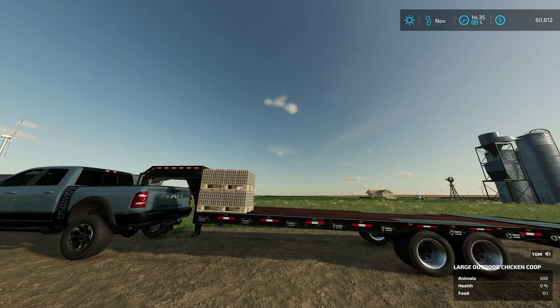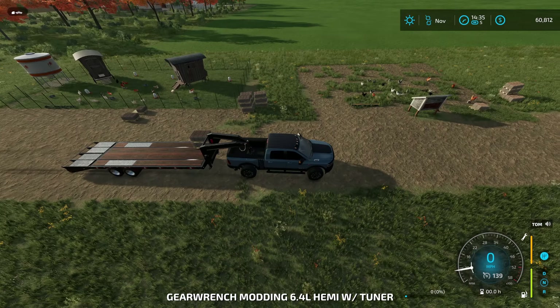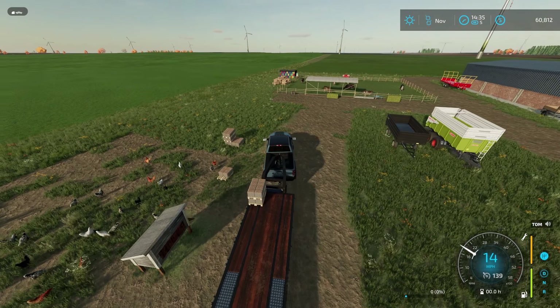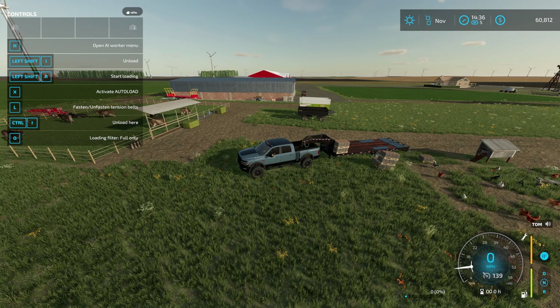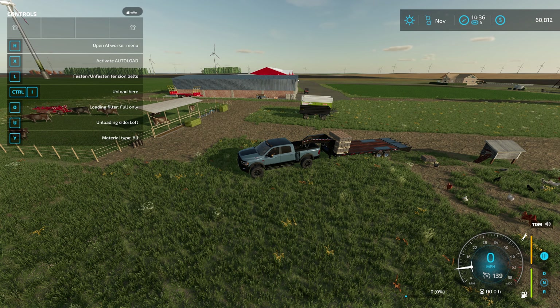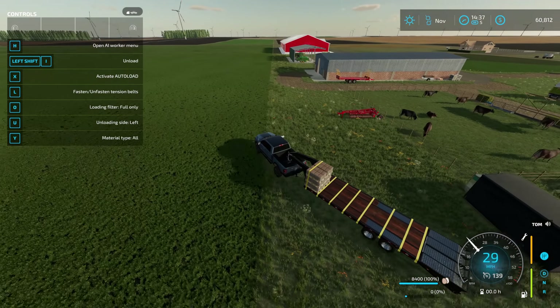Do I have the auto load turned on? I think I sure do. Let's see how this works. Let's drive up close to it. Start loading — Shift R. There it goes. That'll work. Forgot this was an auto load trailer.